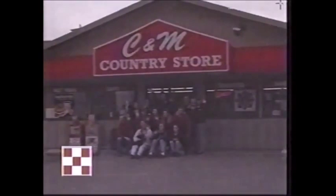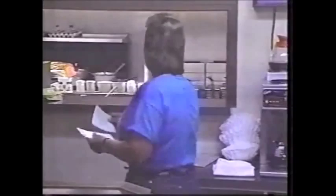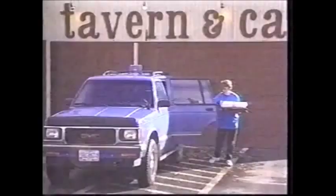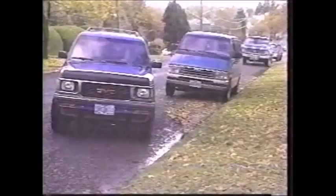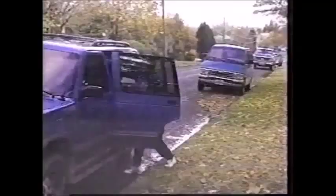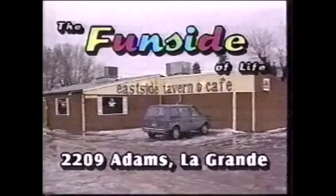For dinner, have it delivered to your home. No need to go out when you can call the Eastside Tavern Cafe and have any item on the menu delivered to your front door — anywhere within the city limit for a $10 minimum. Having friends over for the big game? Ask about their assorted snacks and finger food. Call now — the Eastside Tavern and Cafe, the fun side of life.